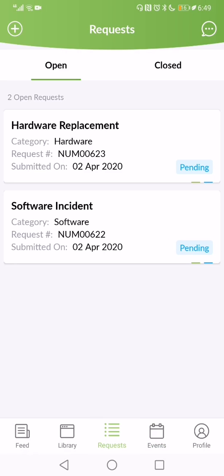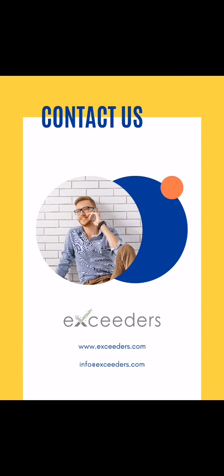With STEMX for Software Adoption, we will increase user adoption and decrease the number of support incidents, and most importantly, help IT succeed in their digital transformation journey.